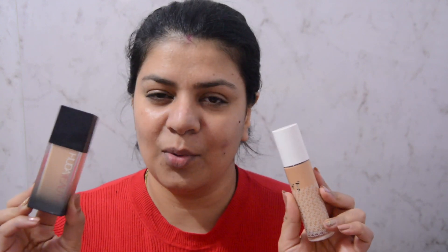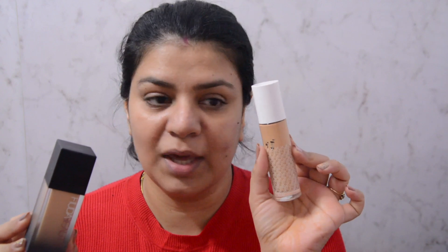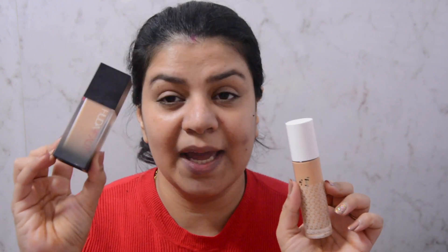I'll let the primer set for about two minutes and then apply my foundation. For foundation today I would be using two different foundations — one by Huda Beauty and one from K-Beauty. I love the longevity of the Huda Beauty one, and I like the shade and finish the K-Beauty one gives. The Huda Beauty one lasts for a good 8-9 hours, but the shade is a little light on me, so I am mixing it with the K-Beauty foundation which oxidizes a little darker. Together they give a dewy finish that lasts longer without looking cakey.